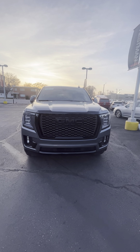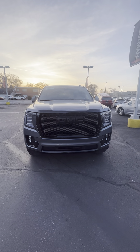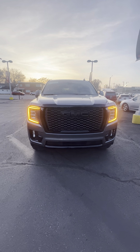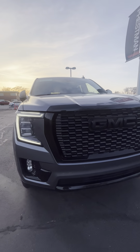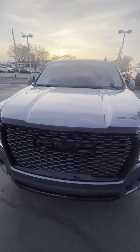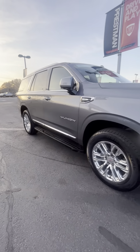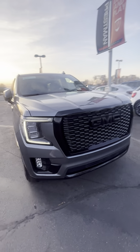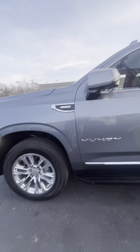Hey guys, this is the video walk around of the 2021 GMC Yukon 3.0 diesel. This thing is awesome. Really clean vehicle. As you can see, everything just got nice and cleaned up. We've got a really good detail department here at Pressman. Really clean vehicle.